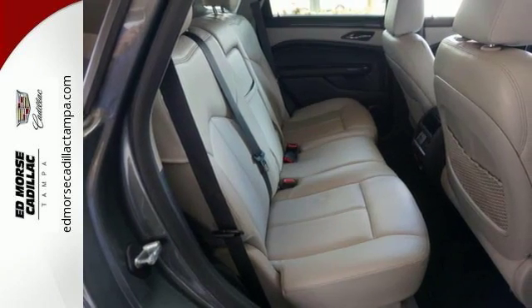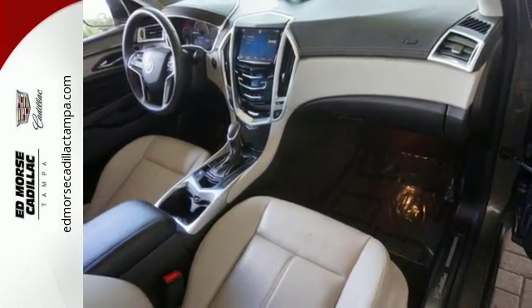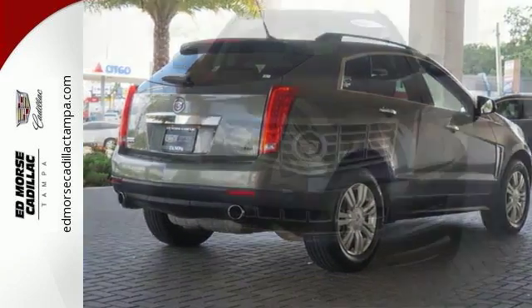The stability and traction control and multiple airbags only add a sense of security behind the wheel. Luxury in a Crossover? Sure, blend that with a grand user experience and you've got the perfect Crossover SUV.